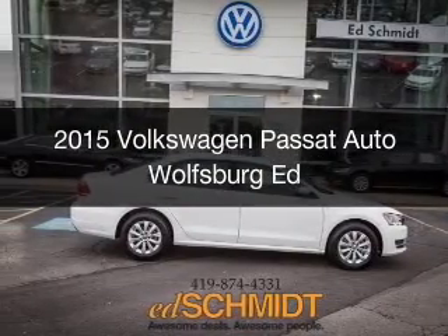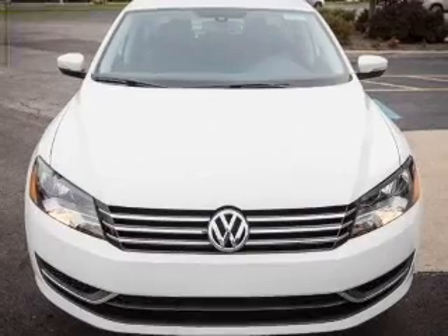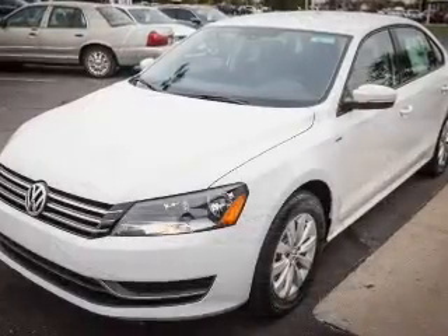This is a new 2015 Volkswagen Passat. It's powered by front-wheel drive, a 1.8-liter, four-cylinder engine, and a six-speed automatic transmission.